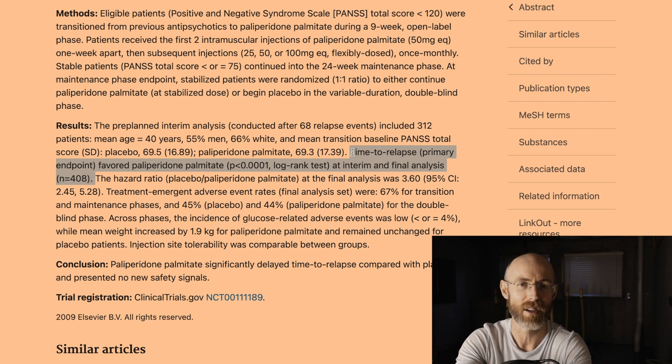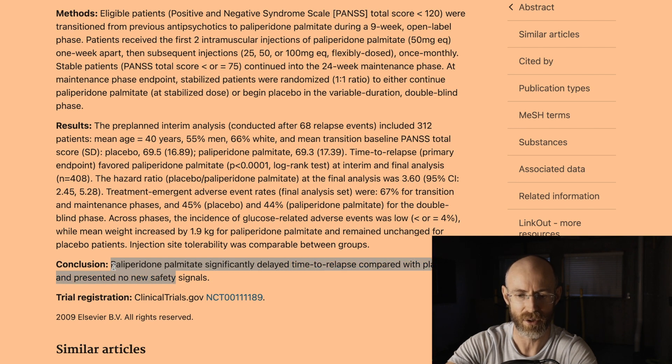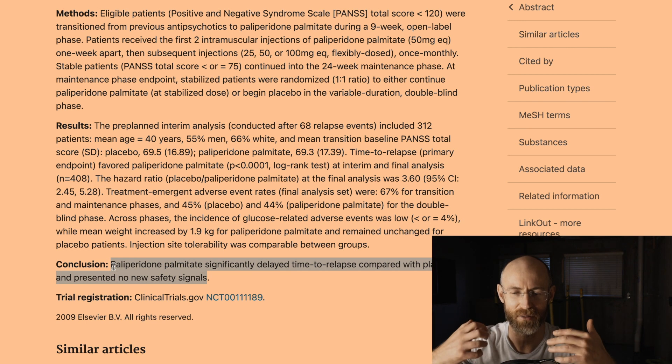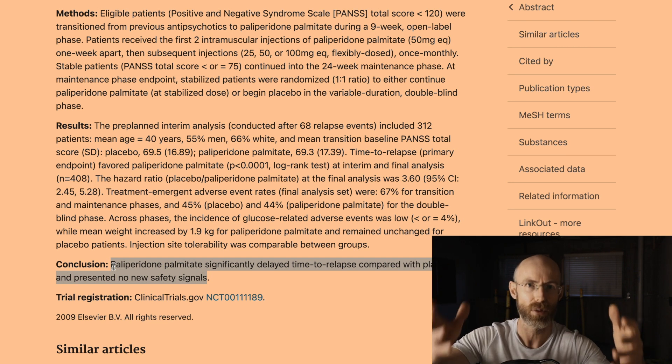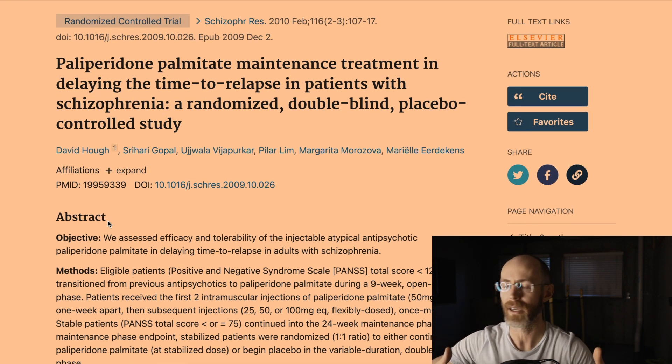Leave a comment below about what you think of how this study was conducted. The conclusion states that paliperidone palmitate 'significantly delayed time to relapse compared with placebo.' This is horrible science. You don't take someone off their meds and then say the placebo was worse — that is not a true placebo group. The takeaway is that the way a drug is marketed is clearly interpreted in favor of the drug manufacturer. Only when you actually read the article do you understand the limitations and the bias in pharmaceutical research.